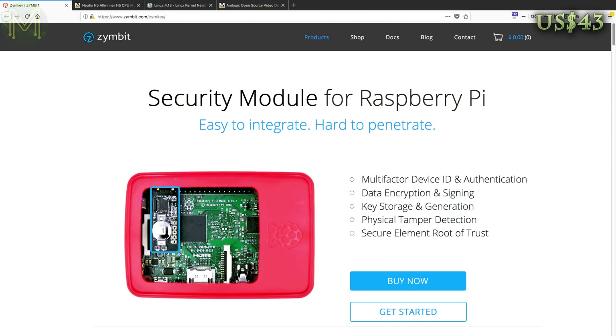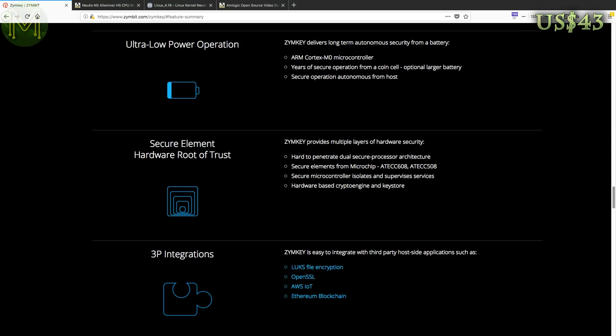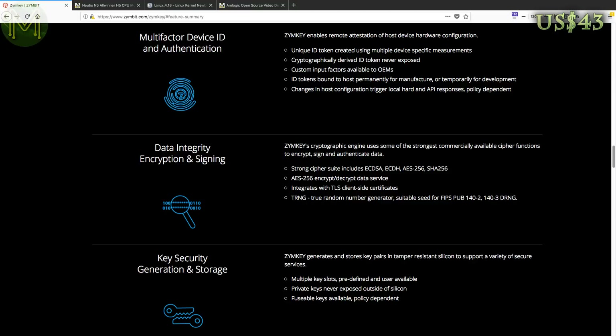One thing that is lacking on the Pi is decent hardware-based security. The Zyn Key looks to address that by providing key storage and generation, encryption, RTC and a true random number generator. They have APIs supporting Python, C and C++, but can also be integrated with apps like Lux File Encryption, OpenSSL, AWS IoT and Ethereum blockchain. For those getting excited about another source of crypto horsepower for mining, don't get too excited — I doubt it would have the grunt to be viable.